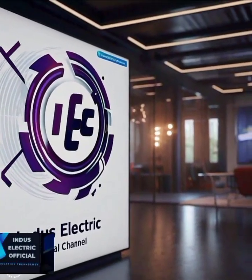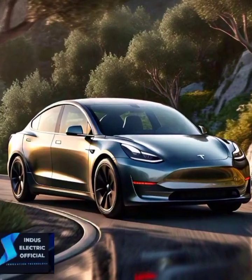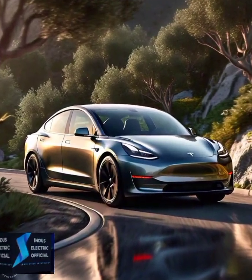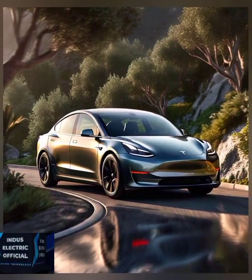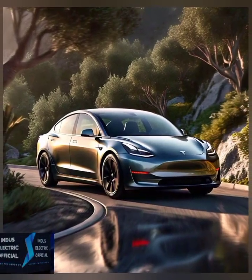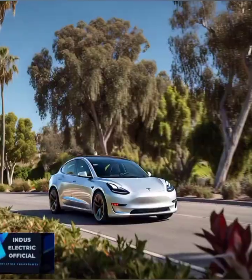Hello everyone. Welcome to our channel Indus Electric Official. Are you tired of high fuel costs and constant trips to the gas station? Wondering if an electric car like the Tesla Model 3 could save you more money? In this video, we will break down the numbers and help you decide which one is the true money saver. Let's dive in.